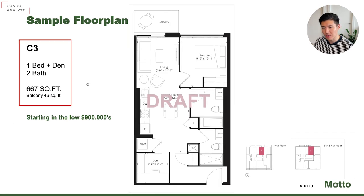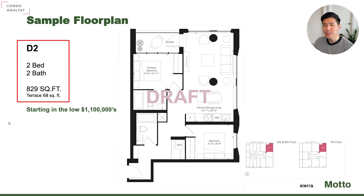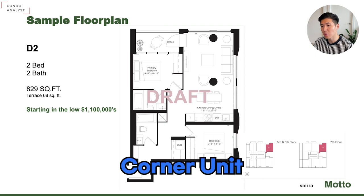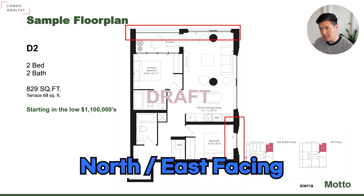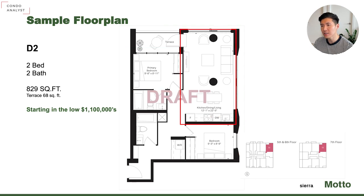C3 is a great model as well — 669 square foot, one bedroom plus den with two bathrooms. One of the most efficient layouts I've seen in this building, starting from the low 900s. So $920,000 to $930,000 is my estimate — available on the fourth, fifth, and sixth floor. The D2 model is a two bedroom, two bathroom, 829 square foot starting from the low 1.1 million. Very nice corner unit, north and east facing, split bedroom layout, and a huge living space right in the middle.